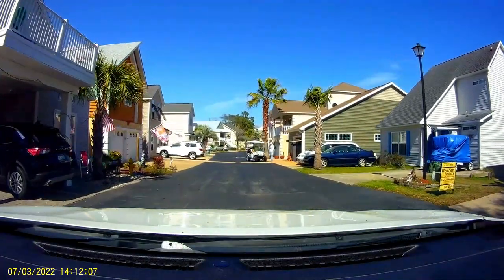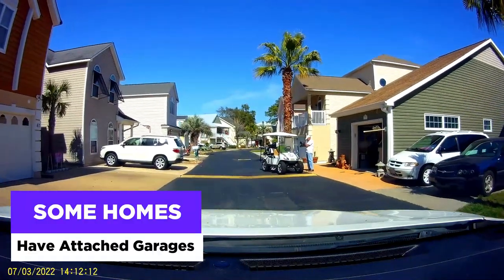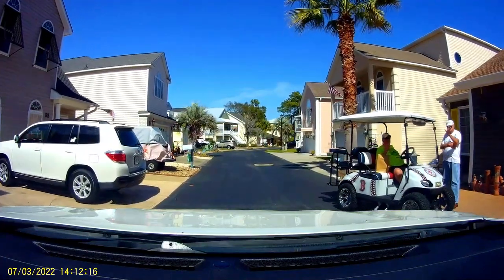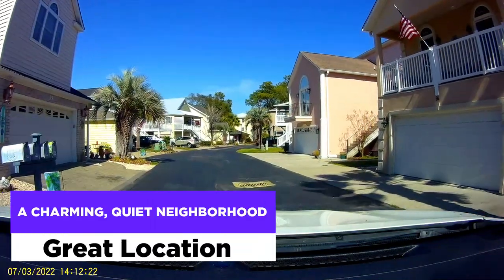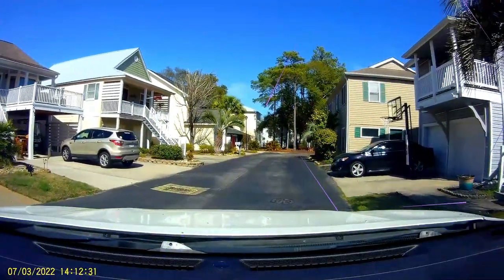There is a HOA, but fees are quite low. Some homes have attached garages of either one car or two cars, as you can see when we drive through. Overall, this is a charming, quiet neighborhood in a great location and only three blocks from the beach.